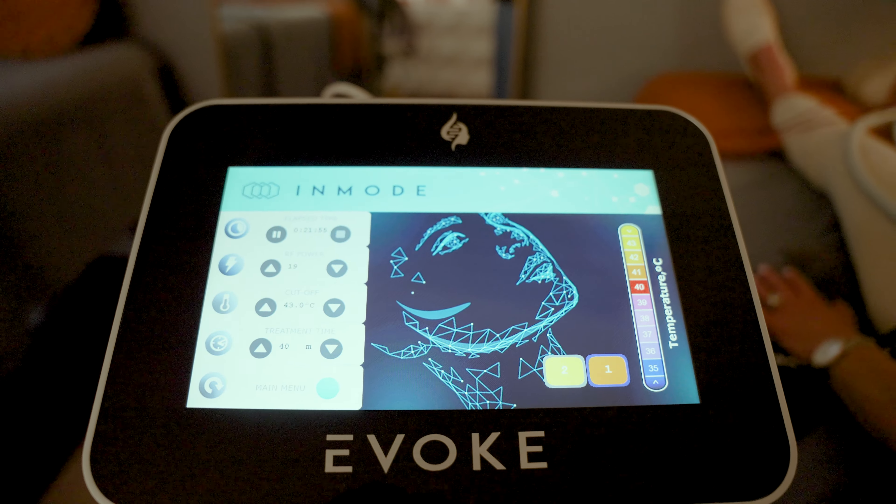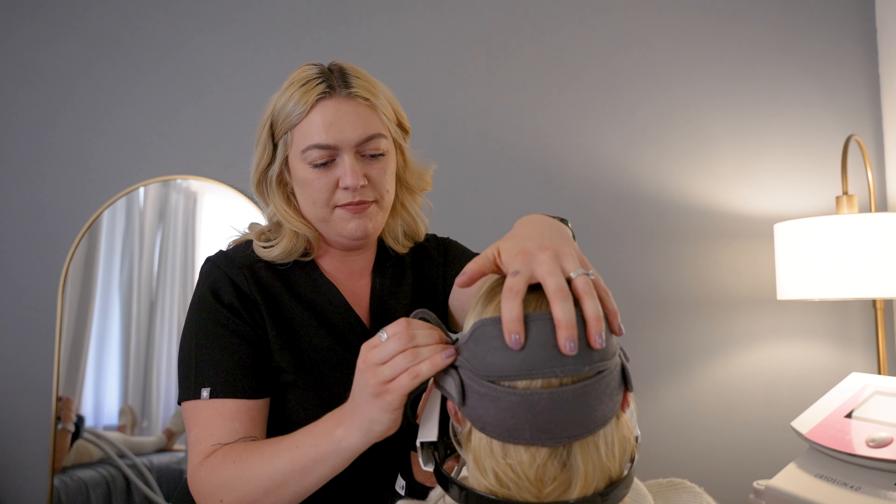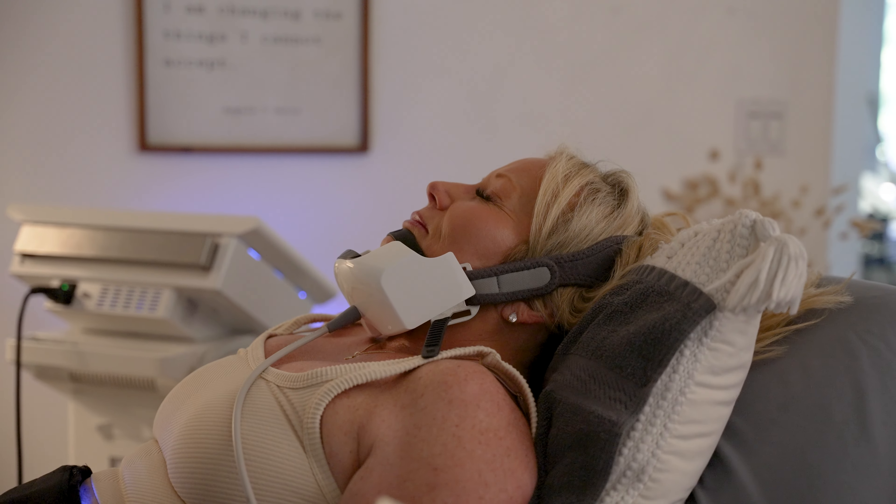Evoke is our facial remodeling device that uses AI technology to treat under the chin and the jawline area, so you have a tighter and even slimmer looking face.